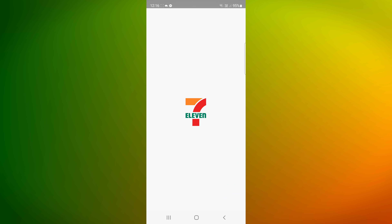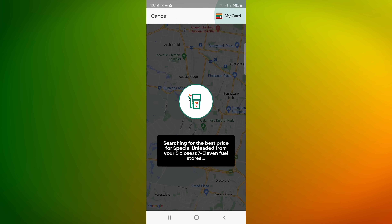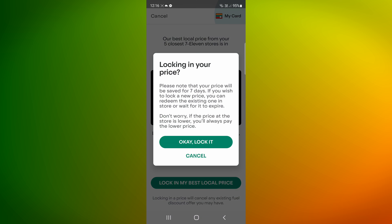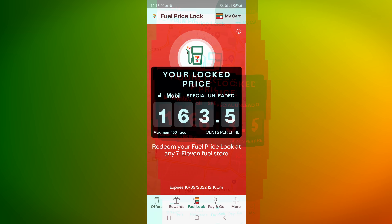Another useful app is the 7-Eleven fuel app, My 7-Eleven. It allows you to find the best-priced fuel at a 7-Eleven near you and then lock in that price for seven days. This can be really useful when you know that the fuel price is about to jump, but maybe you've still got a full tank of fuel.